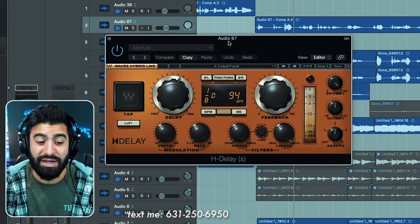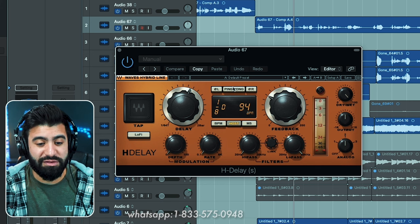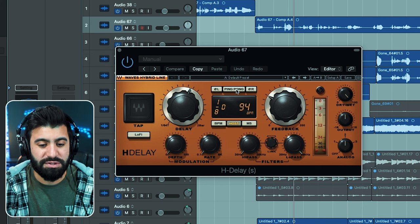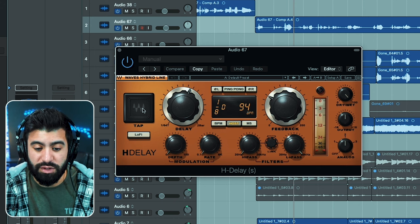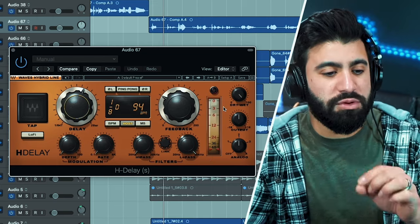Now let's go to the H-Delay - this is a classic Waves plugin I'm really looking forward to testing. I've never used this before. Opening it up for the first time - we have ping pong options, modulation, lo-fi, and tap tempo which is a really cool feature. We also have filters and analog settings.